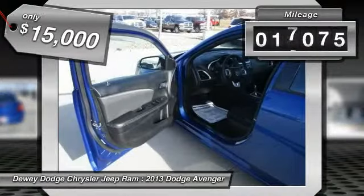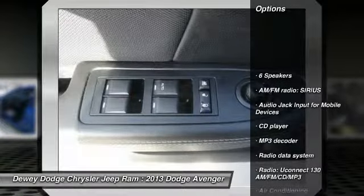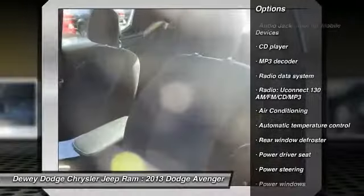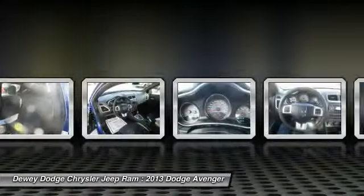Here are some of this vehicle's great options: traction control, dual airbags, power steering, air conditioning, front four-wheel disc brakes, center armrest, compass, security system, power windows, fog lights.